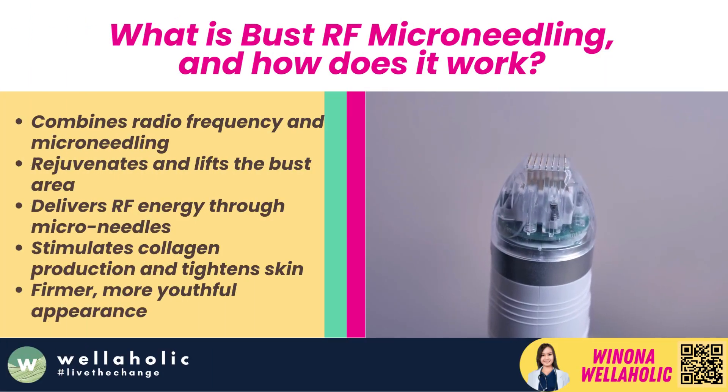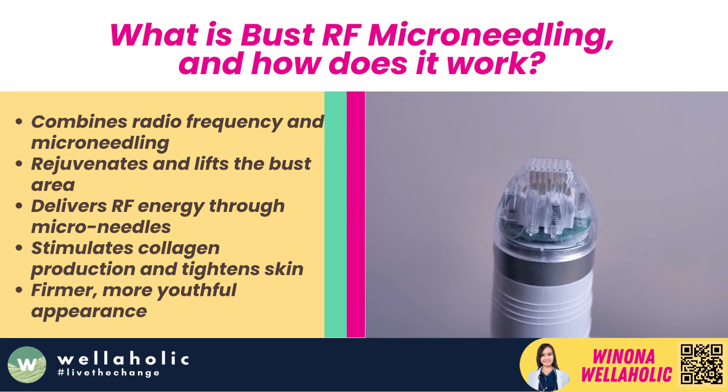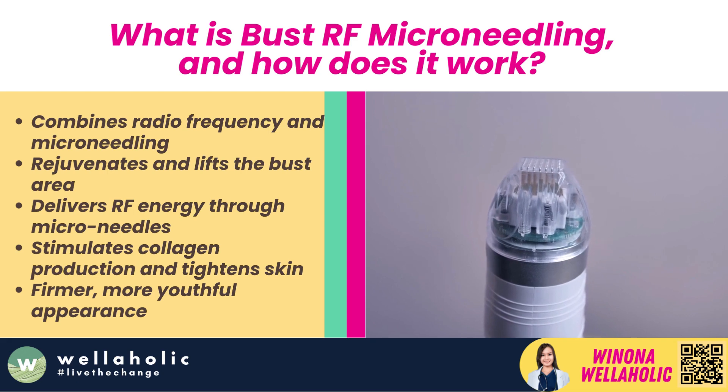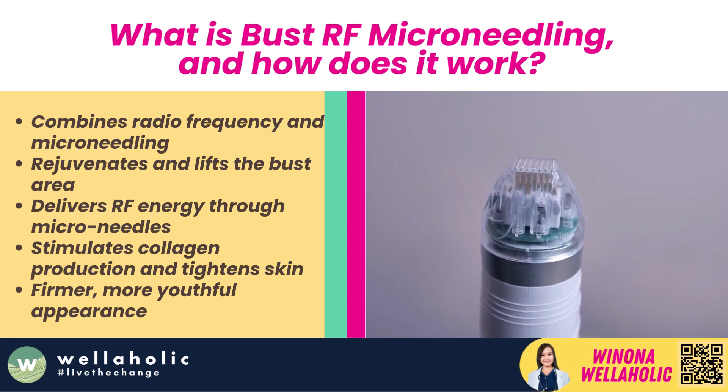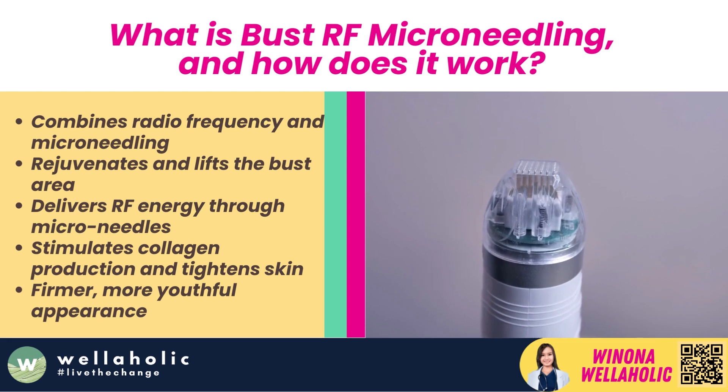What is Bust RF Microneedling and how does it work? Bust RF Microneedling is an innovative treatment by Wellaholic that combines radiofrequency technology with microneedling to rejuvenate and lift the bust area. RF energy is delivered through microneedles, stimulating collagen production and tightening the skin for a firmer, more youthful appearance.